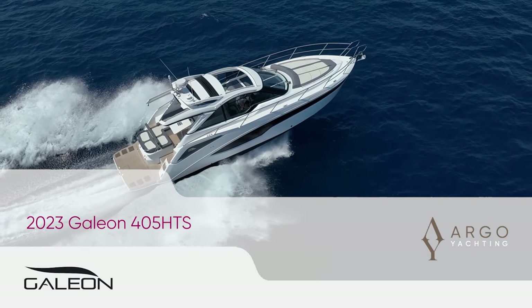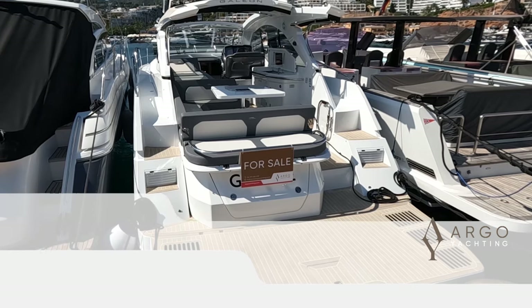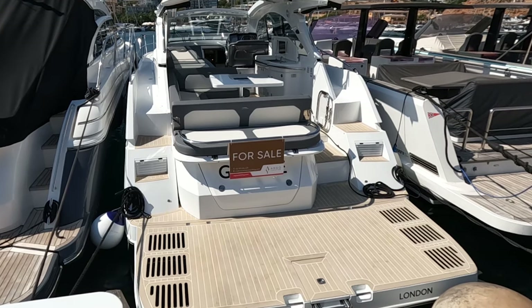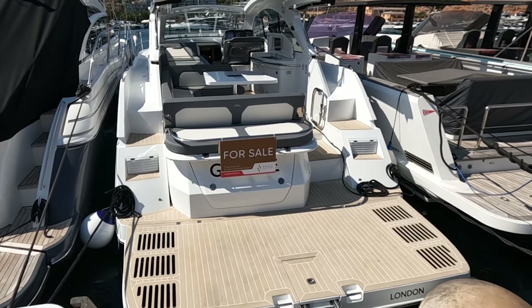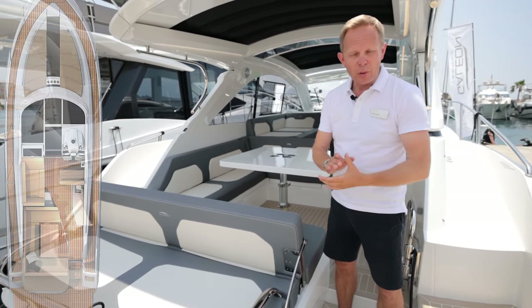Starting at the aft end, we've got a high-low platform. This is the larger of the two options — you have a 900mm and a 1200mm platform. We also have the perma-teak fitted to this boat; you can have real teak as well if you wish.